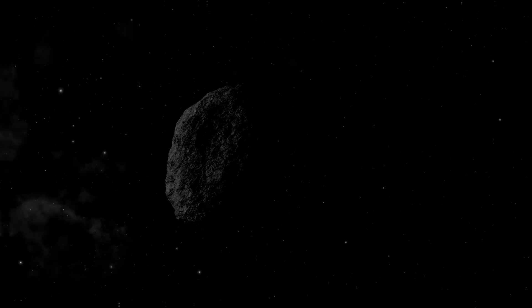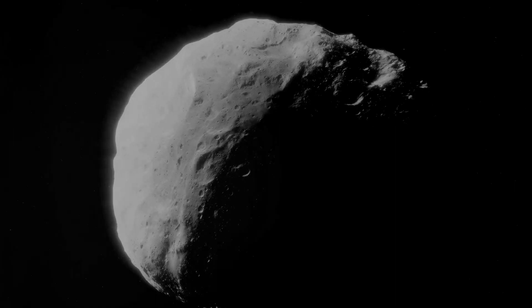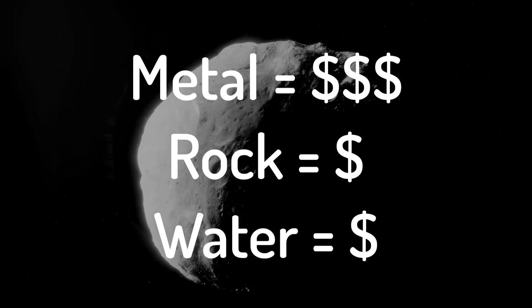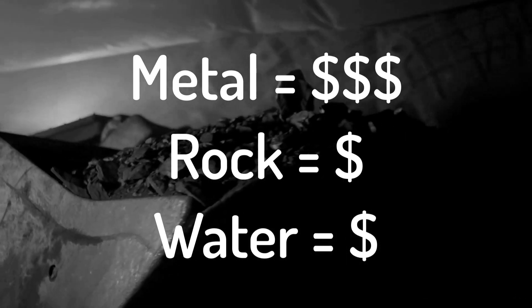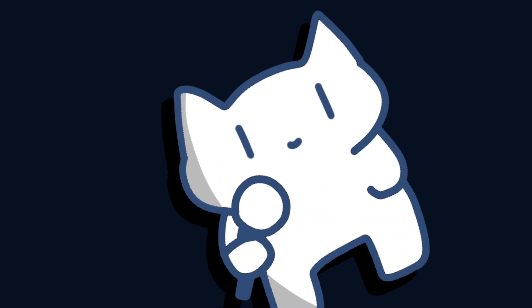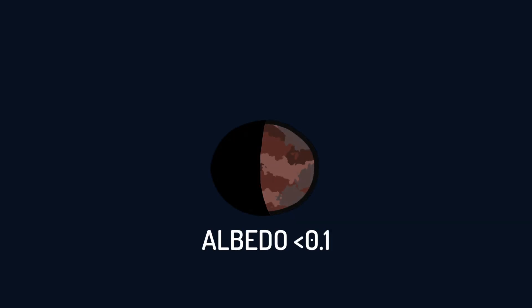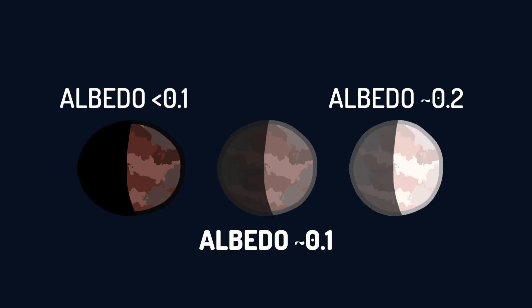Each type of asteroid presents different opportunities and challenges for potential mining ventures. The value of an asteroid is largely determined by its composition and market demand for the materials it contains. Luckily, it's easy to distinguish what type an asteroid belongs to — just use your eyes. C-type are visually the darkest ones. S-type are the brightest ones. And M-type lies somewhere between them or close to S-type.